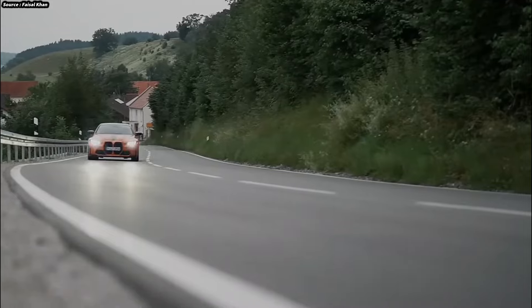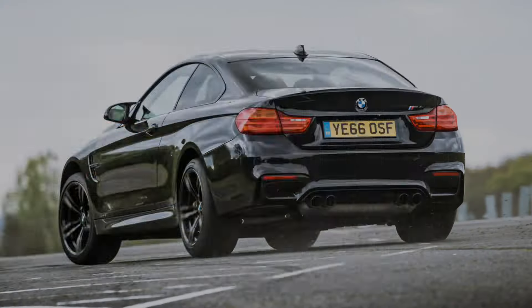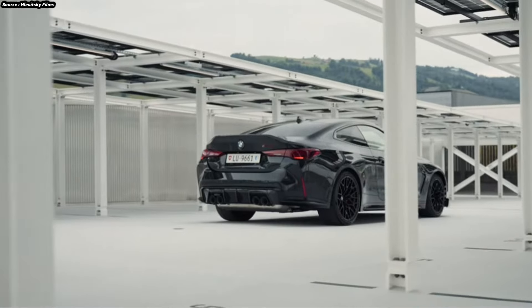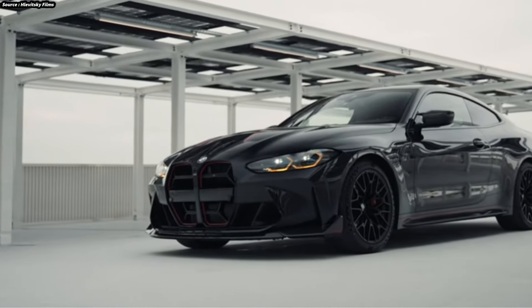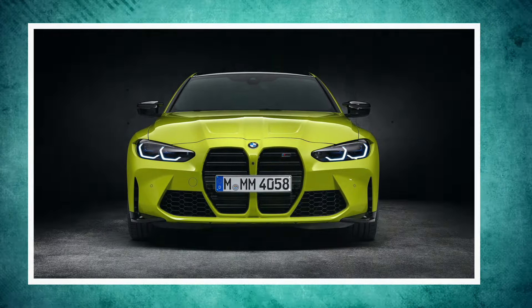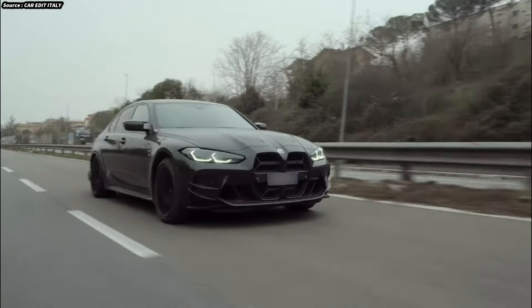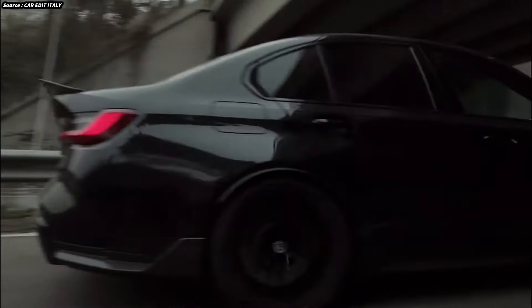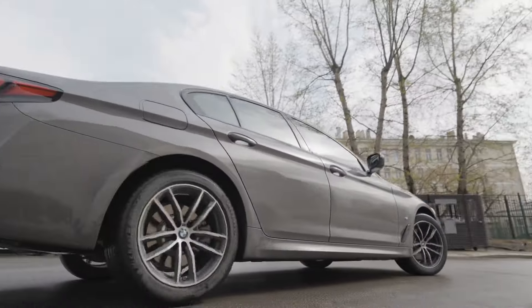The rear of the vehicle features quad exhaust tips, a distinguishing feature of BMW M automobiles, as well as a small but useful rear diffuser that improves aerodynamics. The M4 comes in coupe and convertible body types — the coupe is more stiff and concentrated for those who value performance above all else, while the convertible offers open-air driving pleasure without making too many dynamic sacrifices.